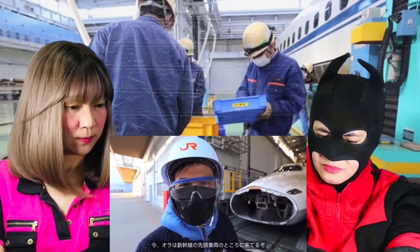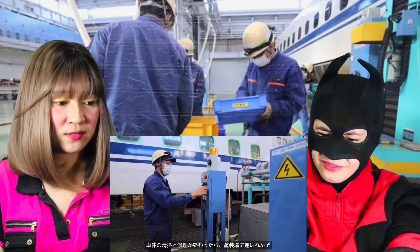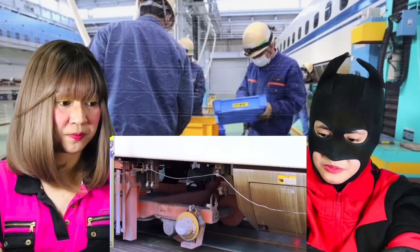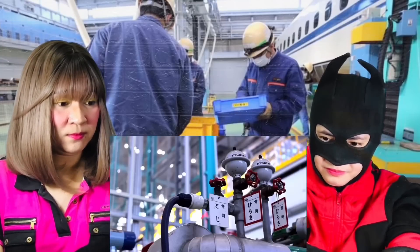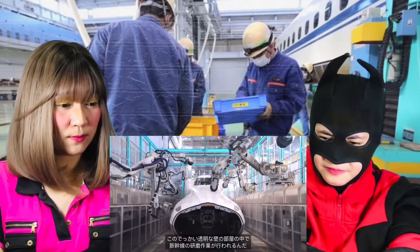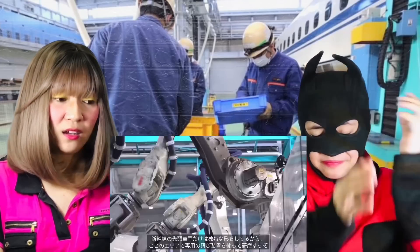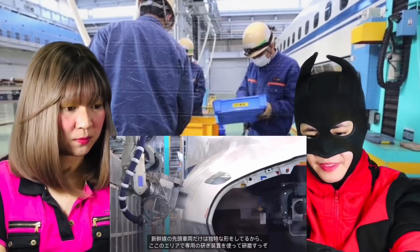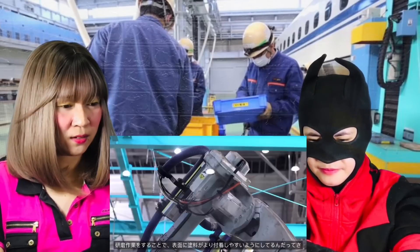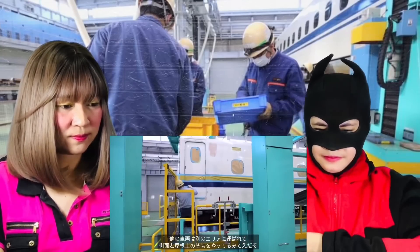I'm right in front of the lead Shinkansen train and it's going to be polished right now. After the body is thoroughly cleaned and repaired, it's transferred to the toso warehouse for body paint. This giant, transparently walled area is where the Shinkansen body gets polished. The Shinkansen is so massive that automated robot arms are used to ensure the paint is applied evenly. The lead car receives a specialized automated polishing treatment in this specific area due to its unique aerodynamic shape, creating a more adhesive surface for paint application.